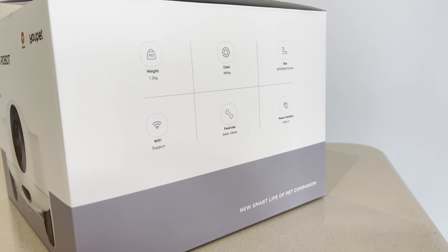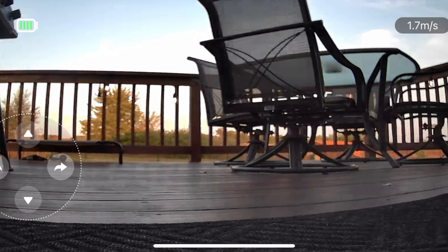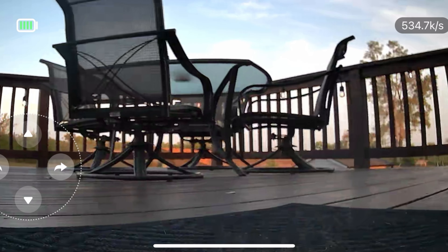Getting started is a breeze. All you have to do is download the GL Pets app, sign up, connect the dog camera to Wi-Fi, and you're ready to roll. It's that simple.